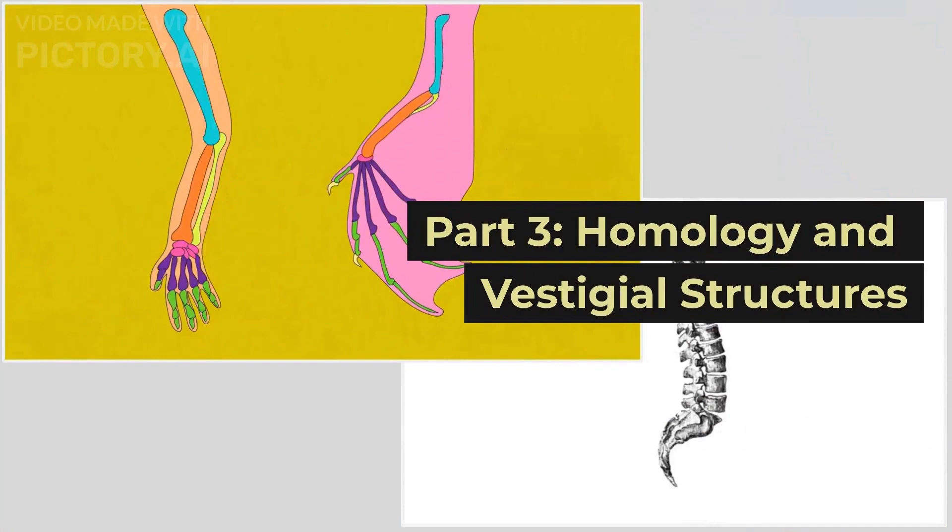Let's dive into homology and vestigial structures now, which can further strengthen the evidence and support we have for the theory of evolution.